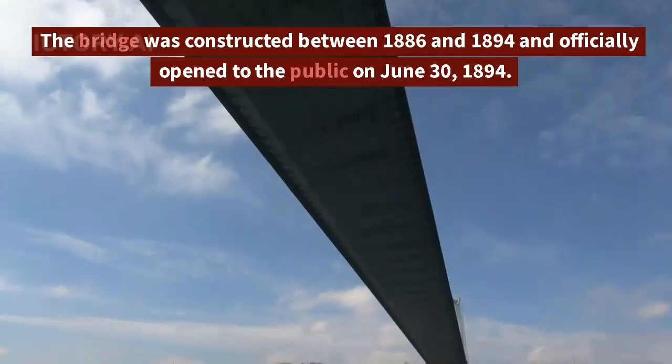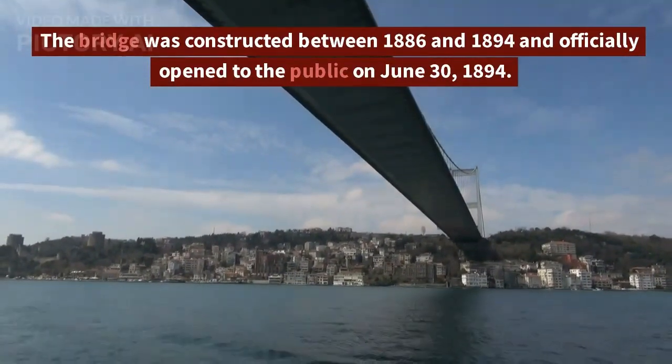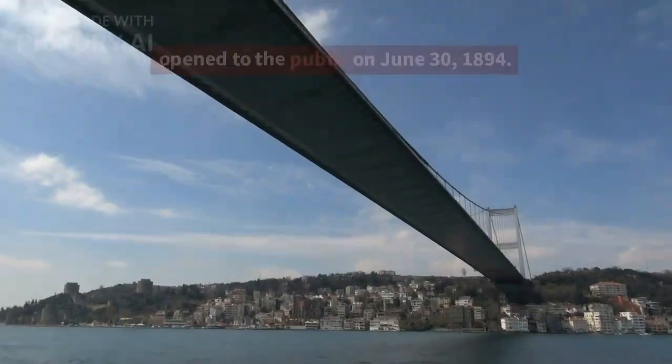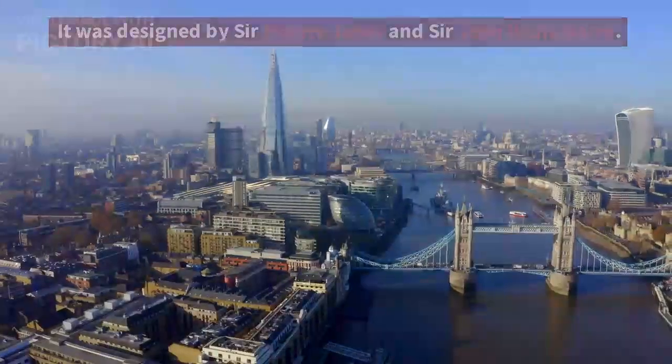The bridge was constructed between 1886 and 1894 and officially opened to the public on June 30, 1894. It was designed by Sir Horace Jones and Sir John Wolfe Barry.